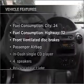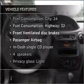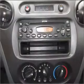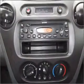Let the outside in with a built-in sunroof. Plus enjoy these notable features that are included in this vehicle: air conditioning, power door locks, power windows, power steering, cruise control, power mirrors, an AM-FM stereo with a CD player, and an adjustable tilt steering wheel.